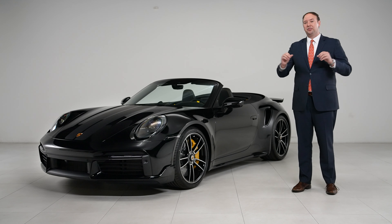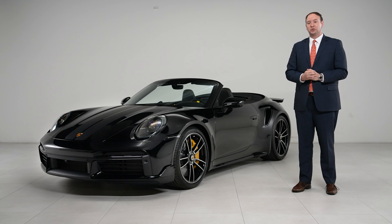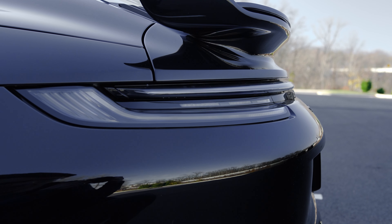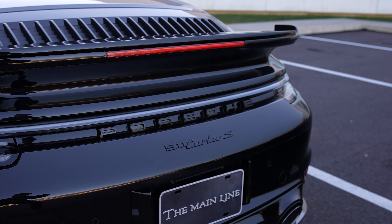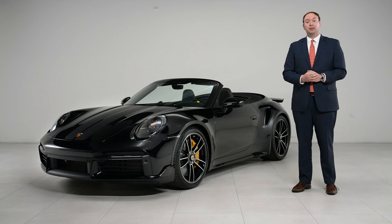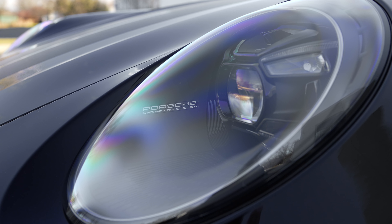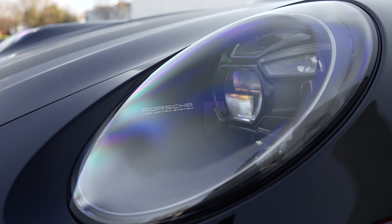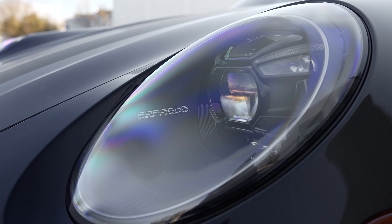You'll finish off the rear end with the exclusive manufacture taillights, which remove the red and give it this monochromatic silver-gray look, which works really nicely with the rest of this car. Finally, up front, you'll notice black LED matrix headlights that remove the chrome and again finish off that aggressive look that we were going for on this 911.